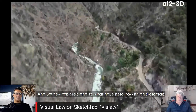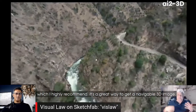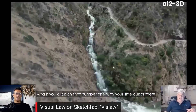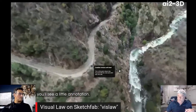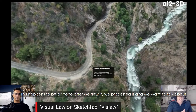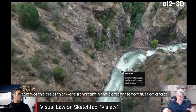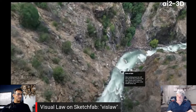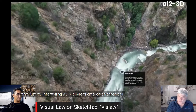We have it on Sketchfab, which I highly recommend — it's a great way to get a navigable 3D image. If you click on annotation number one with your cursor, you'll see a little annotation pop up. Sketchfab lets you annotate specific things. This scene was processed after we flew it, and we used annotations to highlight areas significant to the accident reconstruction. The point of rest of the vehicle in question is marked right there.